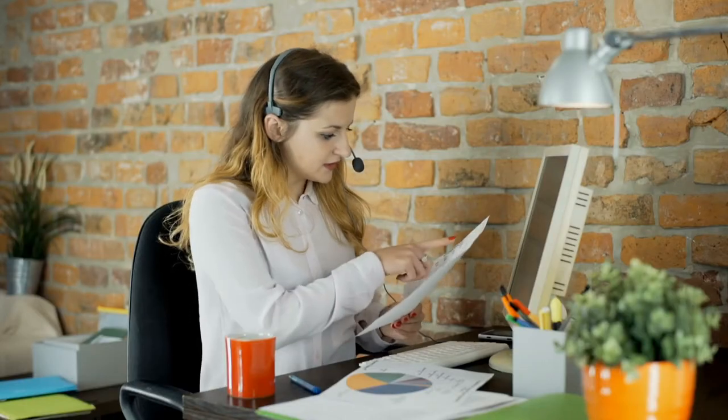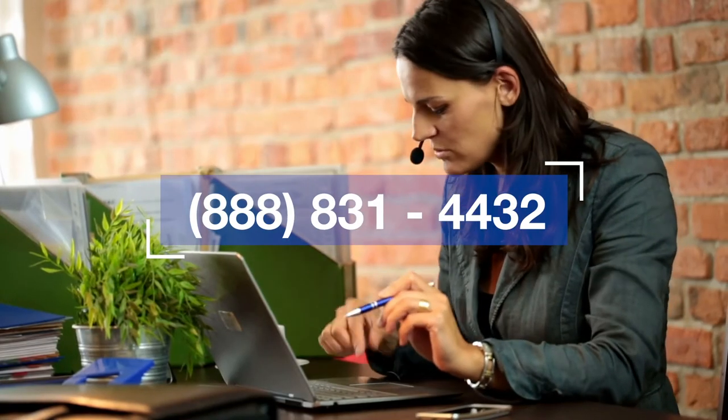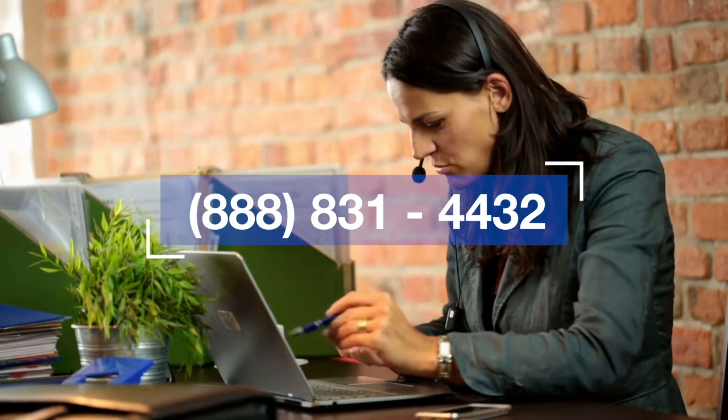Any time that you generate a lead, enter your customer's information into Service Connect to ensure that you and your store receive the credit. Remember, we are always here for anything that you need, and every market has a Statewide Remodeling company representative who is here to assist you with any question you may have. In addition, we also have a call center available Monday through Saturday, which you can reach at the toll-free number 888-831-4432.